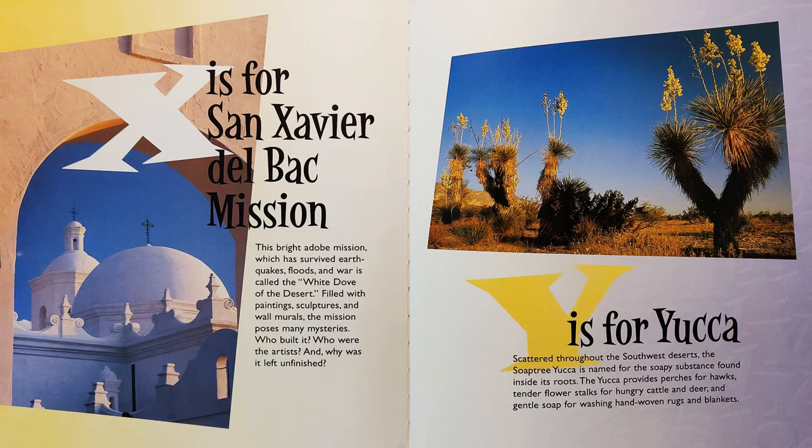X is for San Xavier del Bac Mission. This bright adobe mission, which has survived earthquakes, flood, and war, is called the white dove of the desert. Filled with paintings, sculptures, and wall murals, the mission poses many mysteries. Who built it? Who were the artists? And why was it left unfinished?